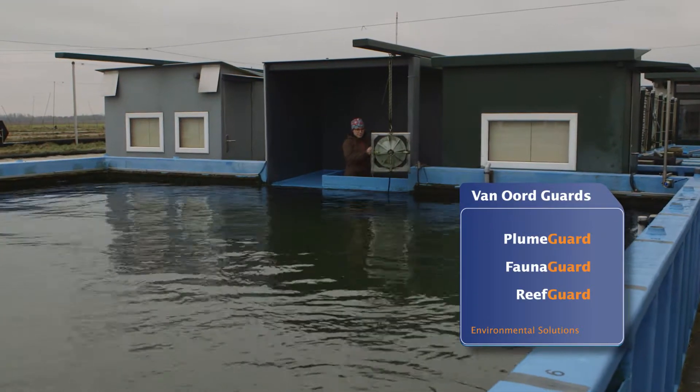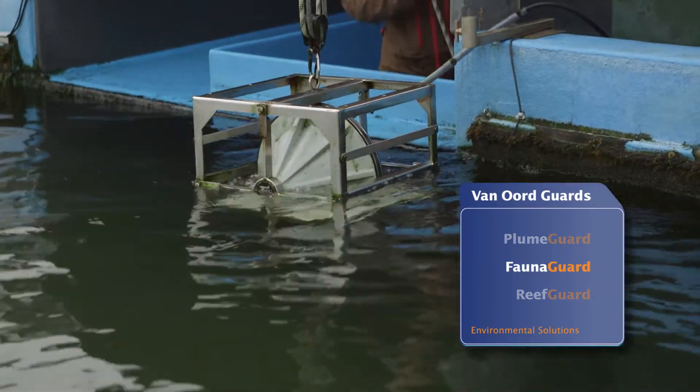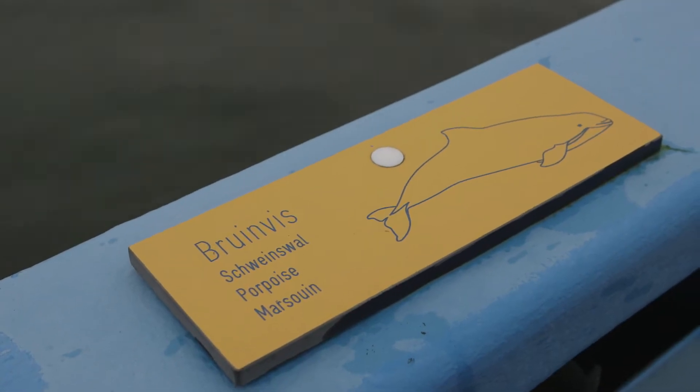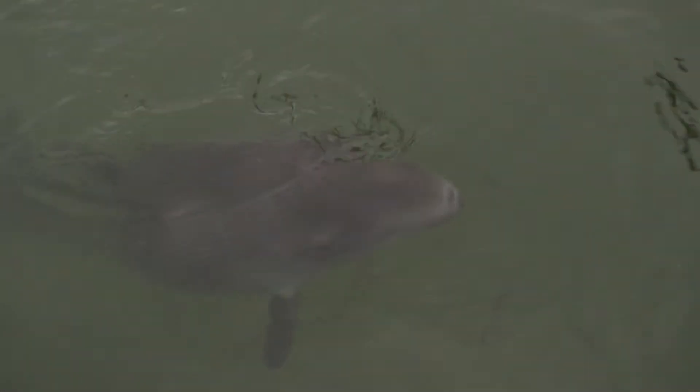Part of this environmental program involves the Fauna Guard. The Fauna Guard is an acoustic deterrent device that safely and temporarily deters marine fauna species from a marine construction site with specialized underwater acoustics.